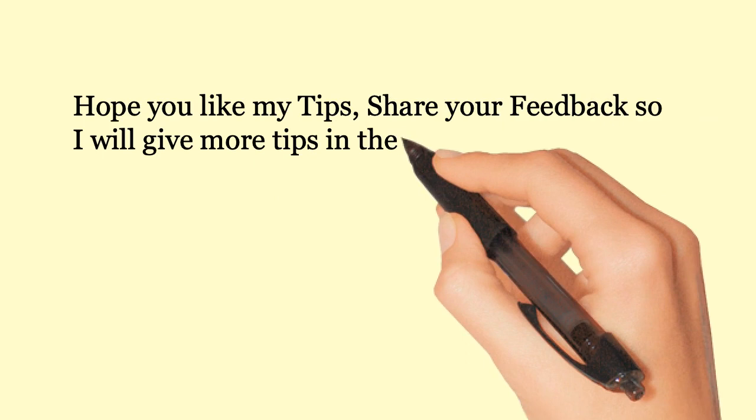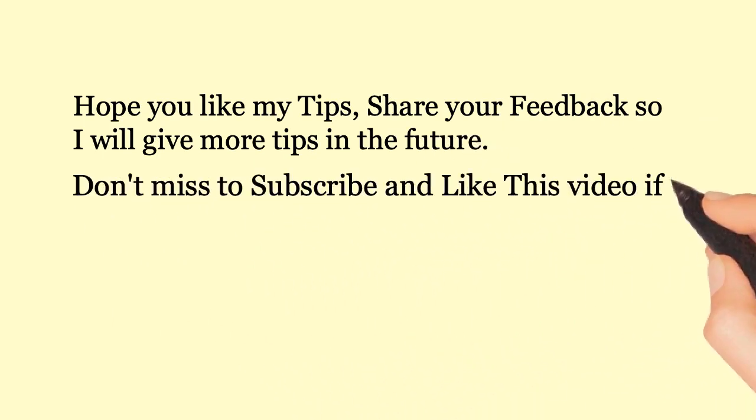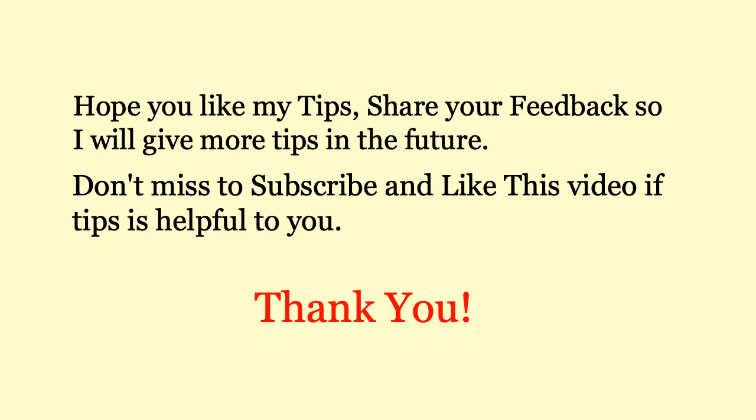See the video description below. Hope you like my tips. Share your feedback so I can give more tips in the future. Don't forget to subscribe and like this video if the tips were helpful. Thank you.